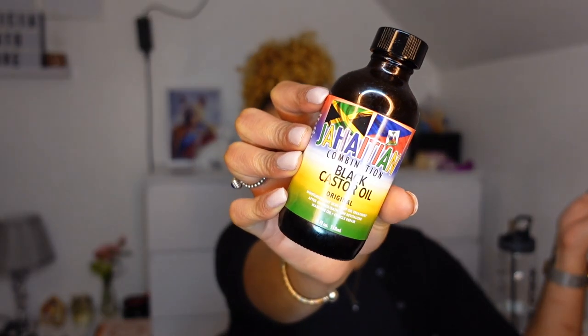I'll just be showing you guys products I've been using — I have like a whole basket here of things I will be sharing with you guys, and I also have some notes so I don't forget anything. The one we all know, the one that grows hair, helps your scalp, and helps your hair grow, is the Jamaican Black Castor Oil.